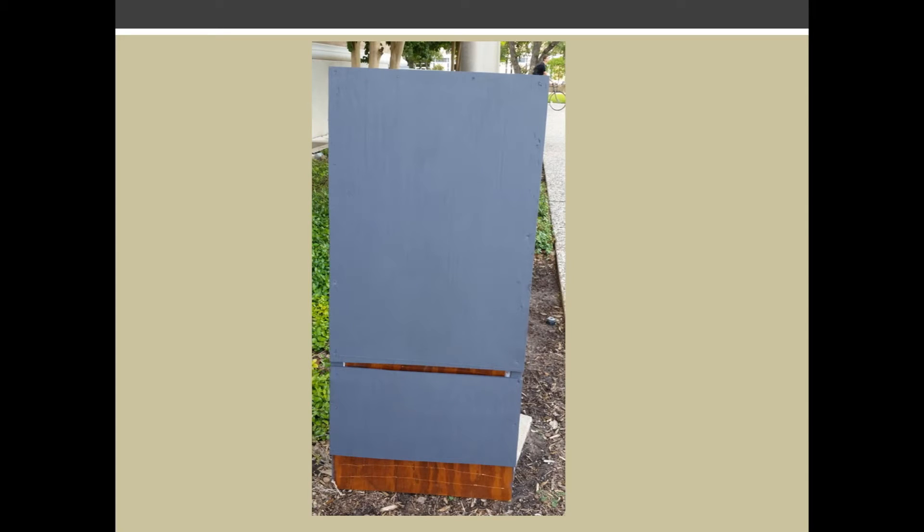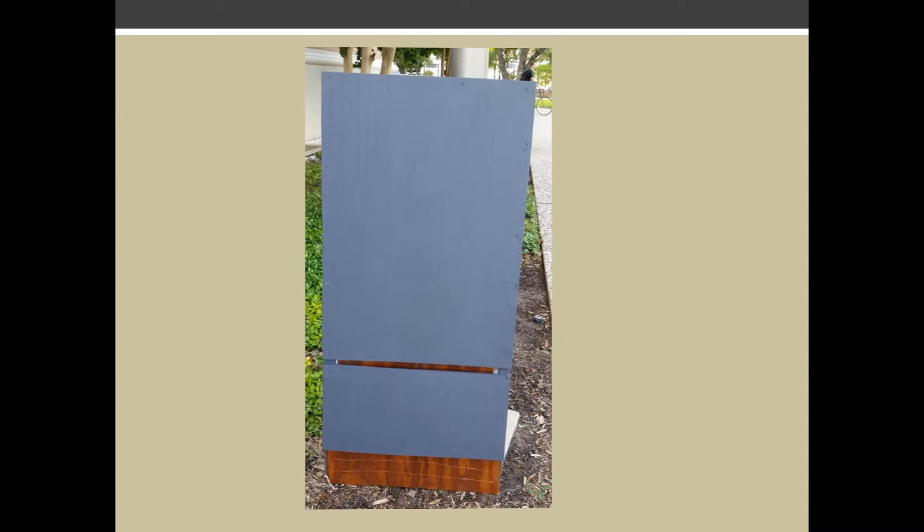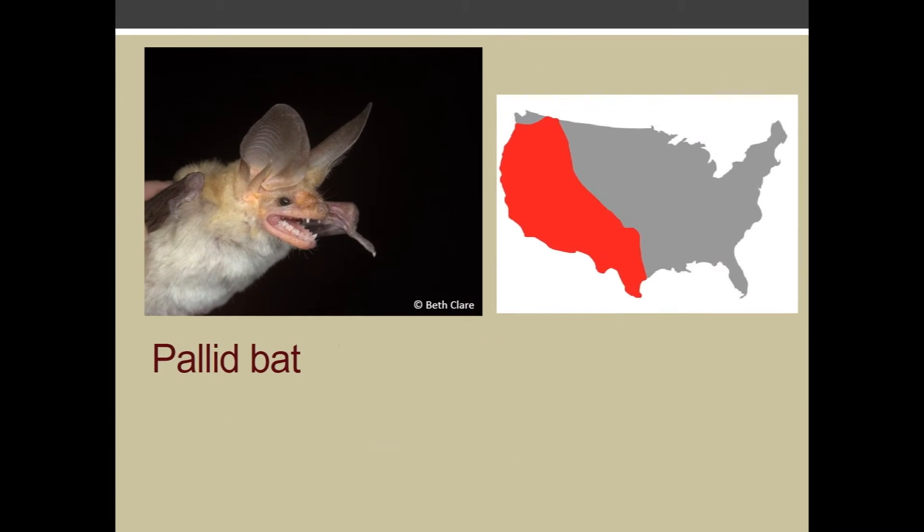Insectivorous bats not only consume a large number of pests in the area, but their presence alone has been found to deter insects from an area. You can experience the benefits of bats first-hand by installing a bat house. Of the 34 bat species native to Texas, eight are most likely to live in bat houses.